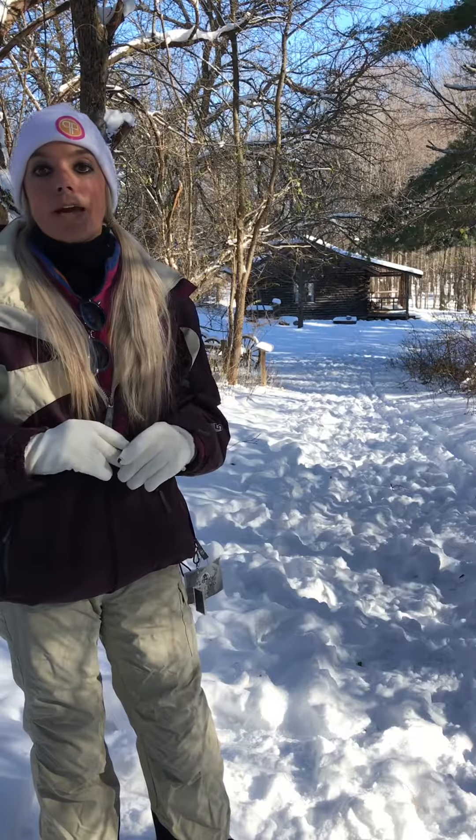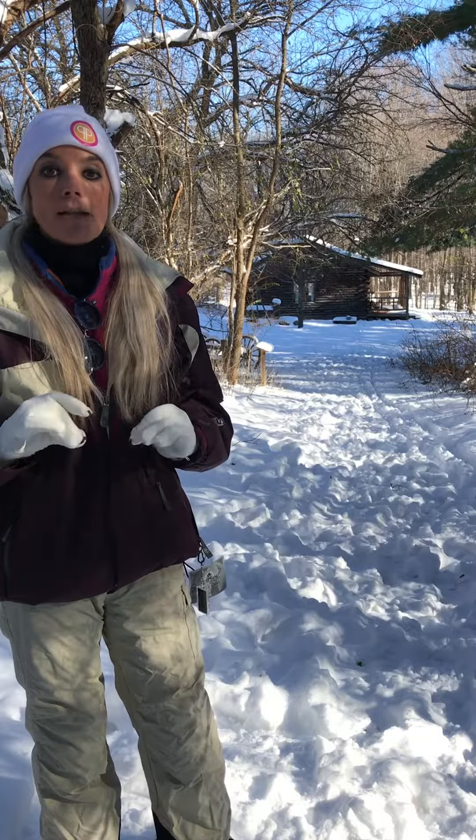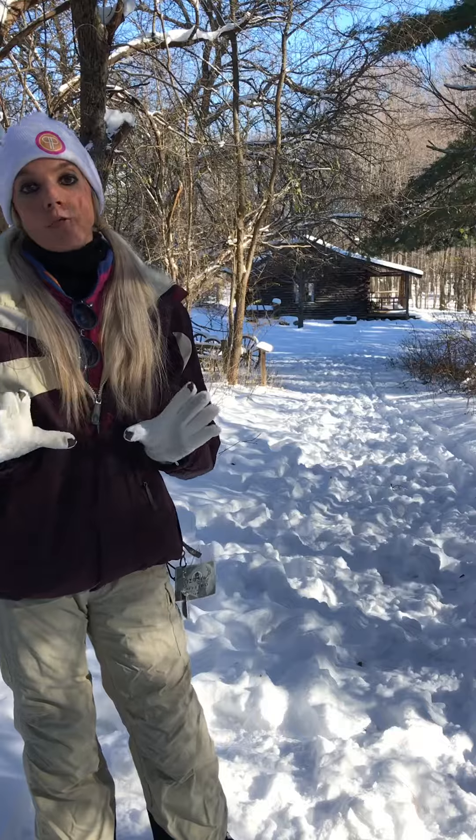This is a picturesque 40-acre site with over two miles of winding trails, a four-acre inland pond, a variety of trees including stands of pines, hardwoods, and a sugar bush, wildlife including red fox, coyote, deer, and mink, and rolling terrain left by prehistoric melting glaciers.